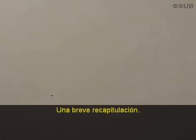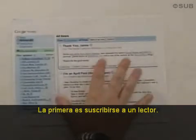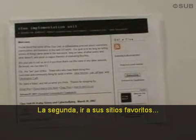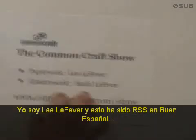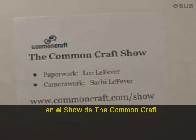So, a quick recap. There are two things you need to do. Number one is go sign up for a reader. Number two is to go to your favorite websites, click on the icon, and subscribe. I'm Lee LaFever, and this has been RSS in Plain English on The Common Craft Show.